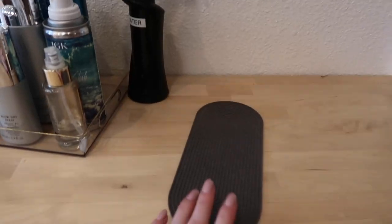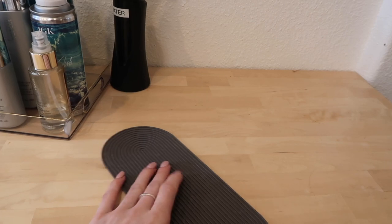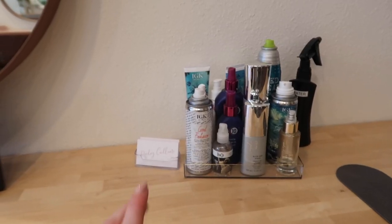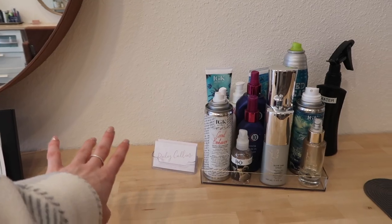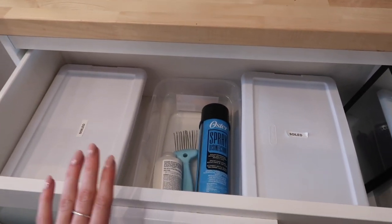I have a little water bottle for my extension installs. This little thing came with my Dyson blow dryer — I just set my hot tools on there so it doesn't make marks in the wood. I keep my license and business license here, though I moved it over for the video. I usually keep it right over here.